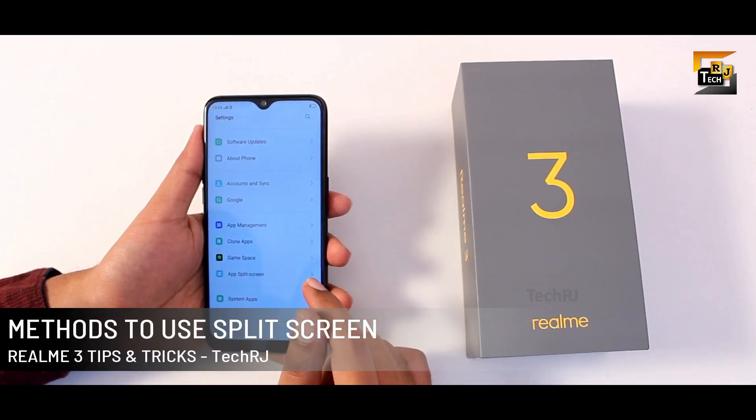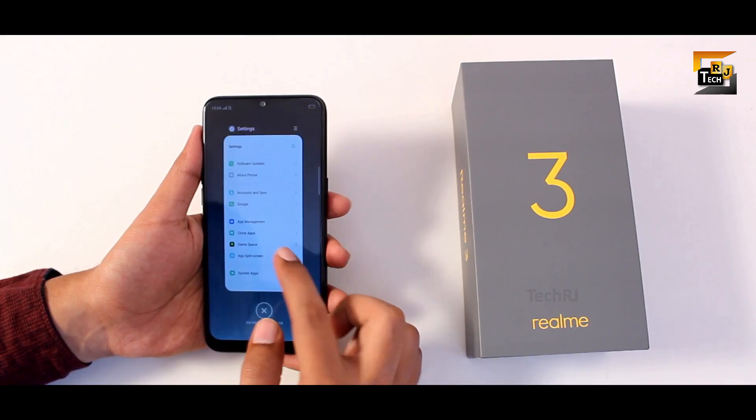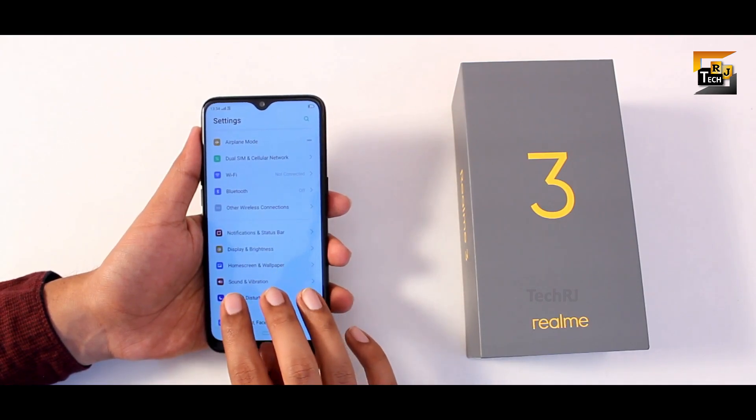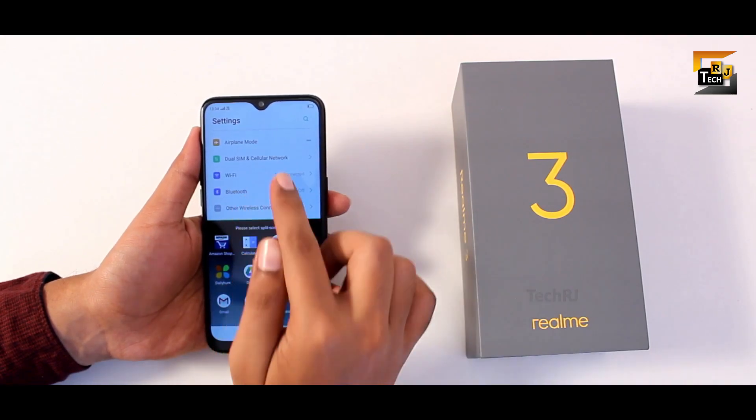To open split screen or multi-window, the first method is to go to recents, press the three dots, and click split screen. The second method is a three-finger swipe up gesture performed after opening the app you want to see in split screen mode.